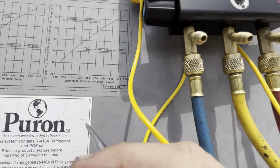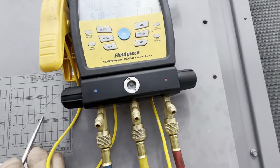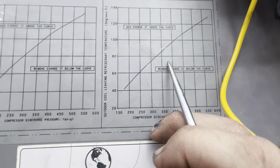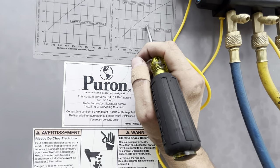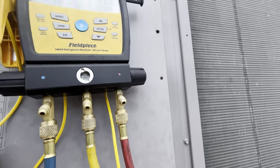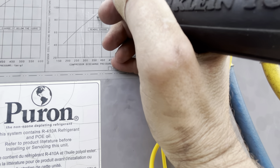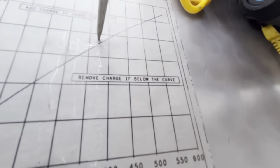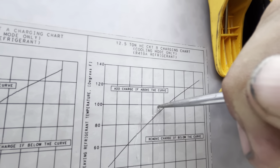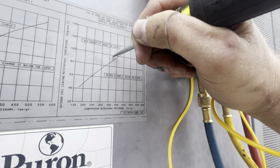Compressor discharge pressure is 375 — let's mark that 375. Outdoor coil leaving refrigerant temperature, meaning coming out of the condenser coil, is 98.5 degrees. So if we take our 375 and chase it up to 98, that puts us right there — we're close. Add charge if above the curve; I'm at 98 so I'm more like this. The chart tells me I'm three pounds short.